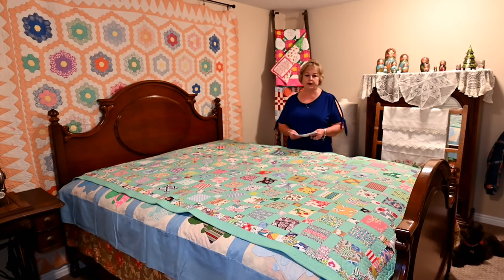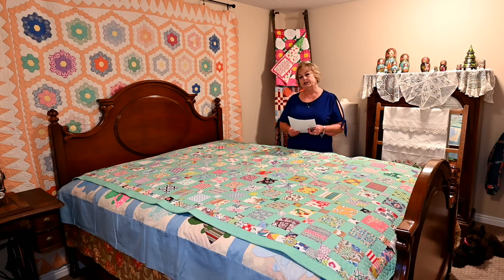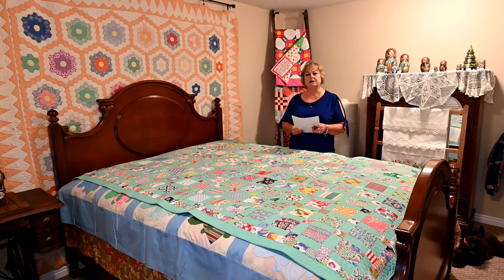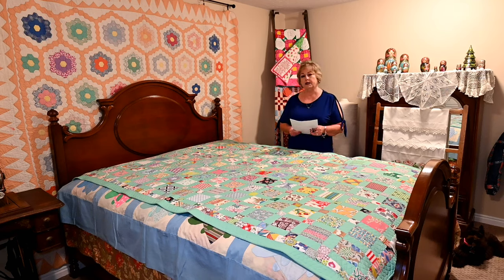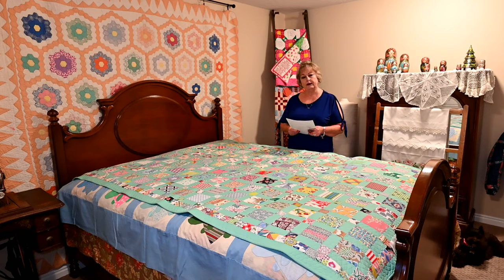I'd also like to talk about quilt labels, which are really important. What the quilt label does is preserve the quilt's heritage. It's basically made from fabric and stitched on the back of the quilt, containing information about the quilt. Think about what somebody 100 years from now would want to know: who made it, where was it made, what is the pattern or design, what was the significance, why was it made. That's the kind of information you want on a quilt label in order to preserve its history.